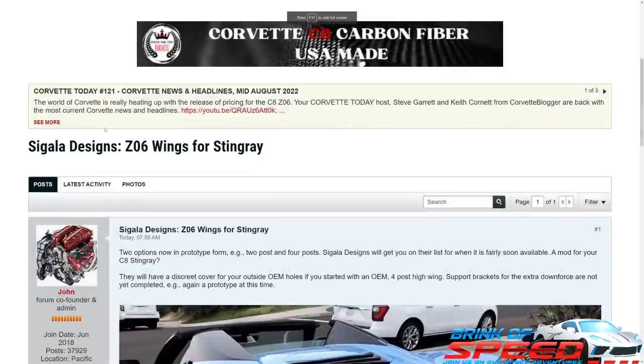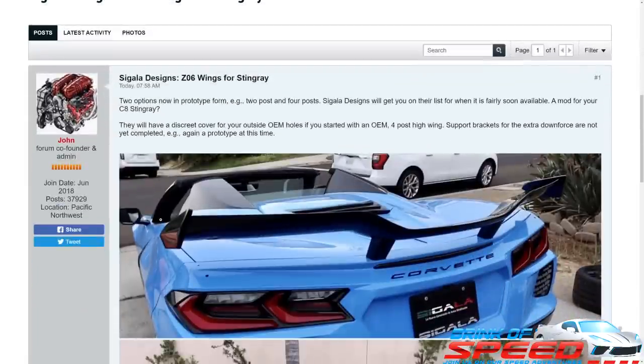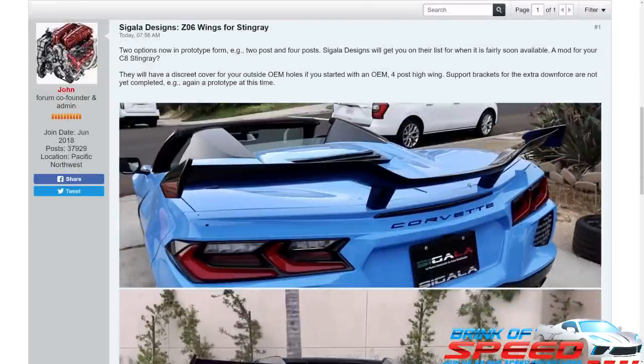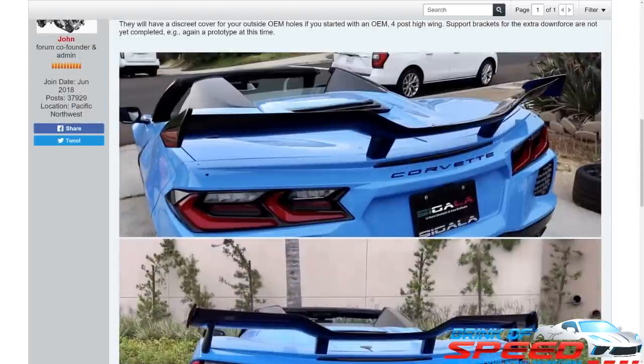There is a design company called Cigala that has come out with a new wing for the Stingray. It is a replica of the new Z06 wing — they have it in two different styles: just the two posts, or the four posts like the high wing. A lot of people like myself who have the high wing would need the four posts, because the holes won't be filled in with just two posts. If you have a car with no wing or spoiler at all, the two-post version is going to be your best bet — it's going to match the Z06 wing perfectly.